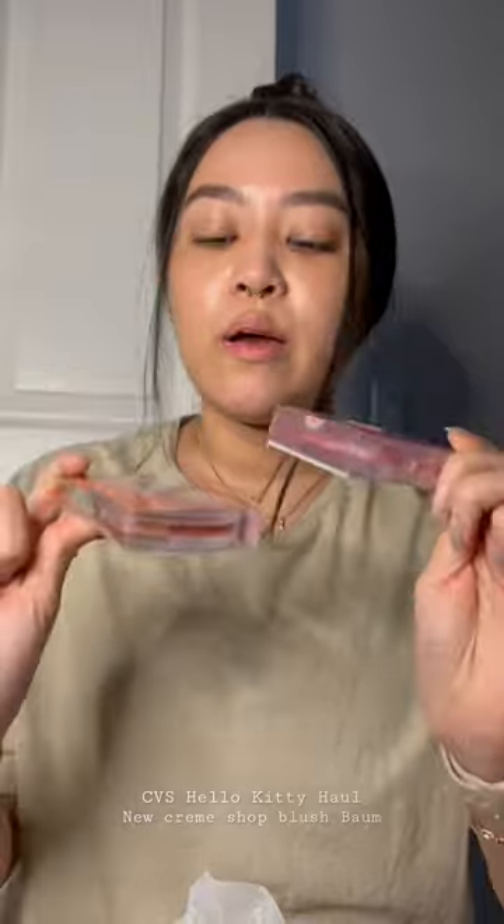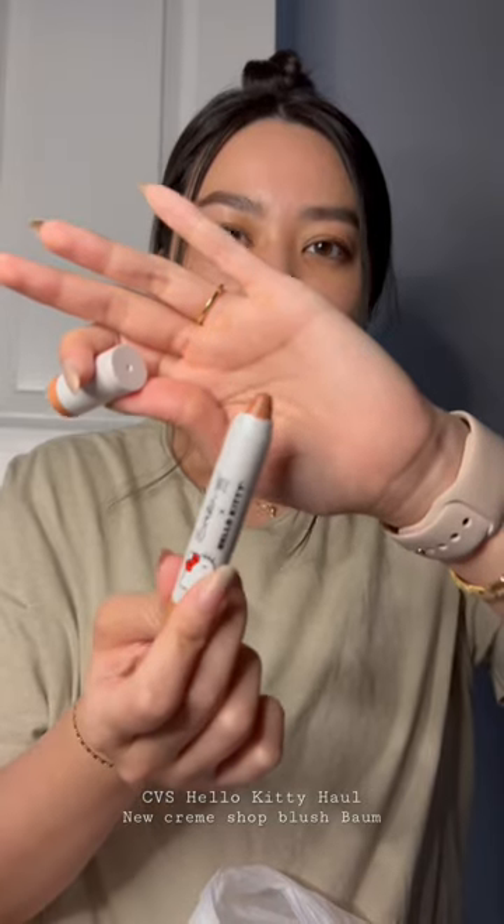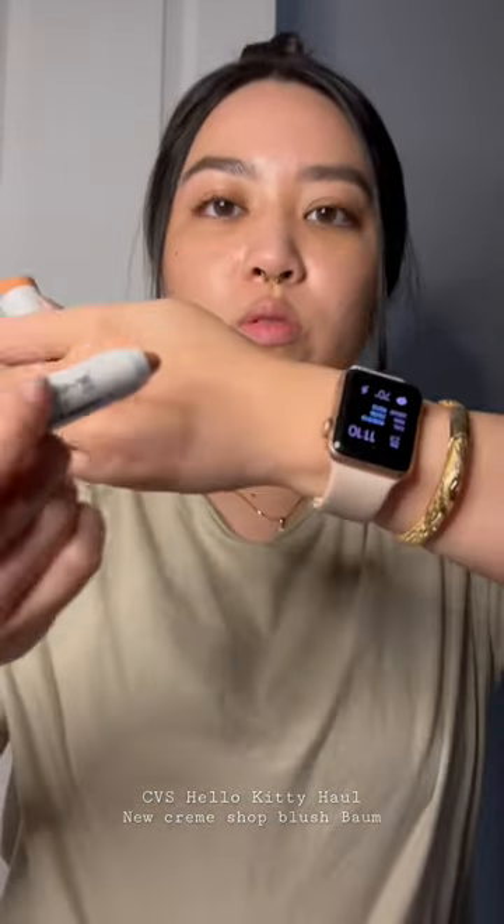They were kind of expensive — I think maybe 13 or 15 dollars, I don't remember. The last thing I found was this Hello Kitty lip balm called the Hello Lippy Tinted Moisturizing Lip Balm. I got it in Birthday Cake, a neutral brownish color. Let me just swatch it really quick on my hand — so that's what it looks like.